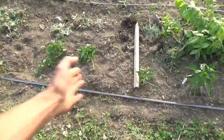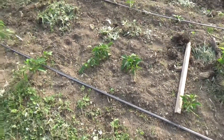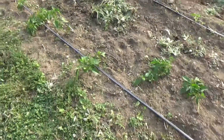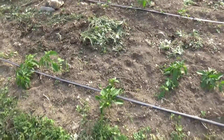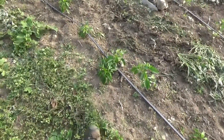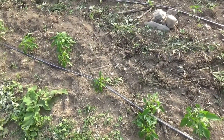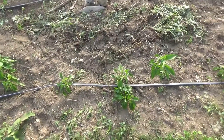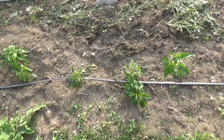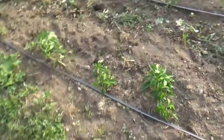These peppers to the left of the stake here are hot cherry peppers and they were started by a local commercial greenhouse. I know that they're not organic, so I know they were using chemical nutrients — a lot more nitrogen than was necessary and not enough calcium. When you don't have enough calcium present, you don't build really strong cell walls.